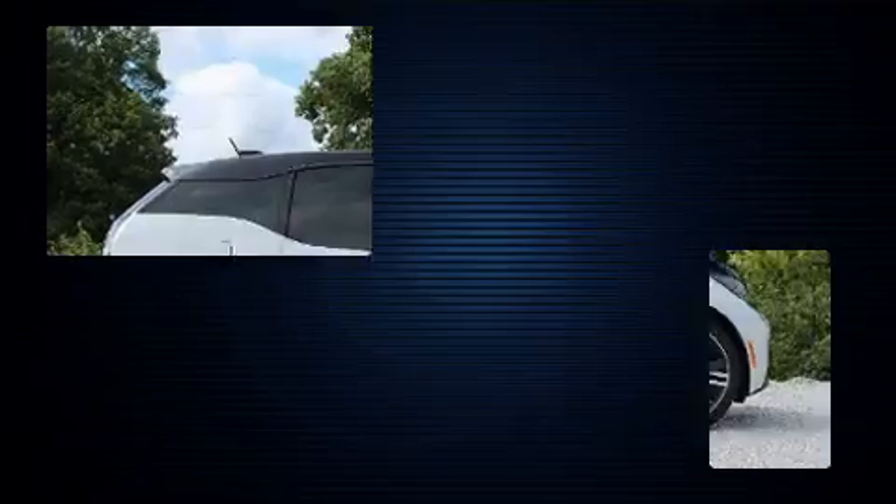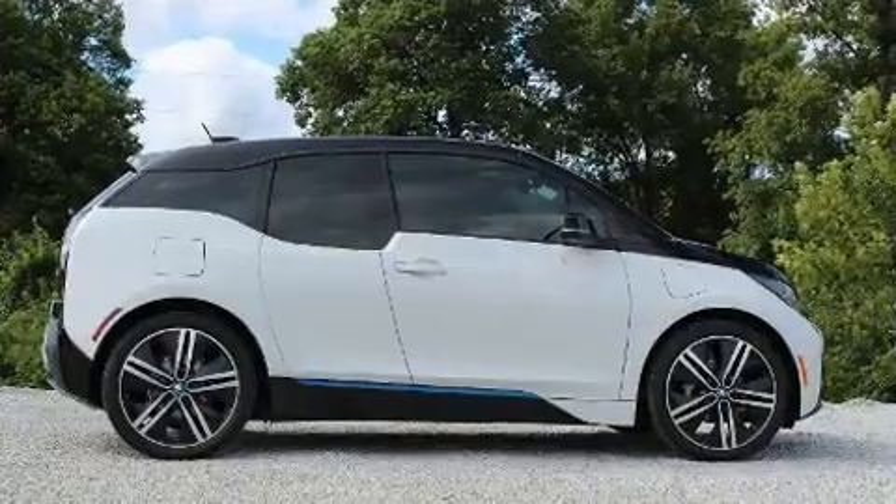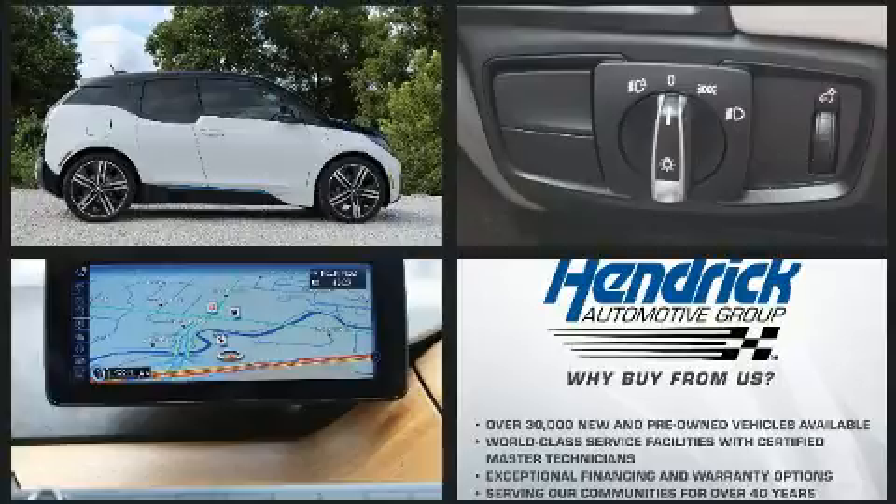Additional features include a built-in garage door transmitter, automatic dimming door mirrors, rain-sensing wipers, and cruise control.